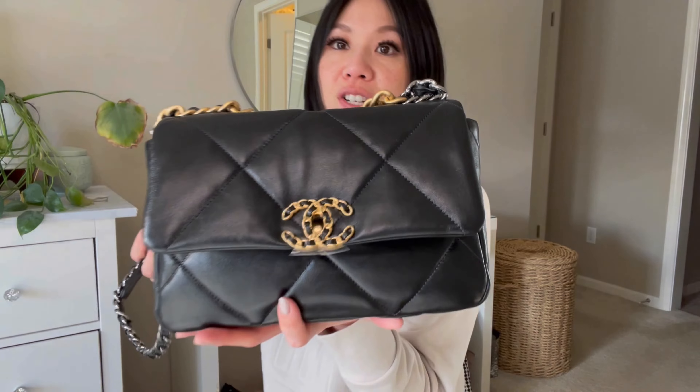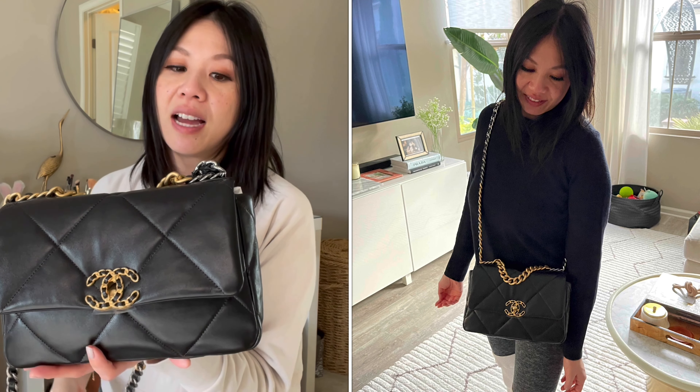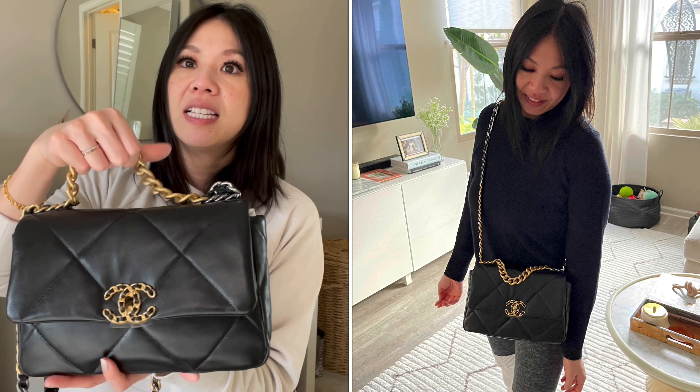So this is the smallest size minus the wallet on chain, then the next size up which I refer to as the large, and then the maxi. Originally when they told me the smalls were sold out I was considering getting the next size up — the larger one — but when I tried it on it just reminded me of a huge messenger diaper bag and I didn't like the way that felt. This size still fits so much and I think it's the perfect size for me.